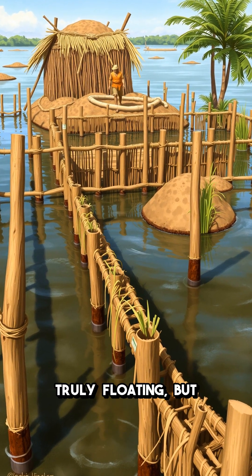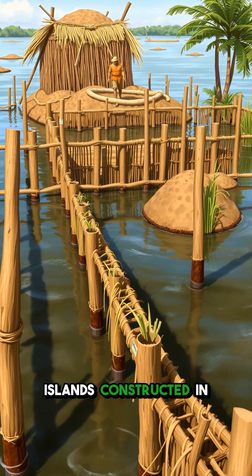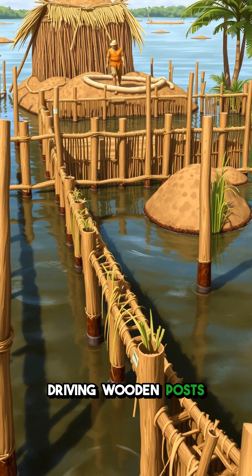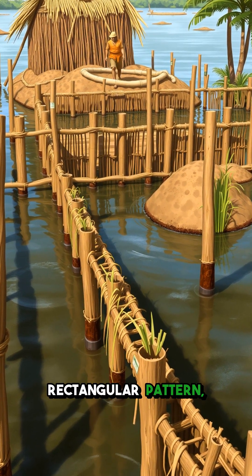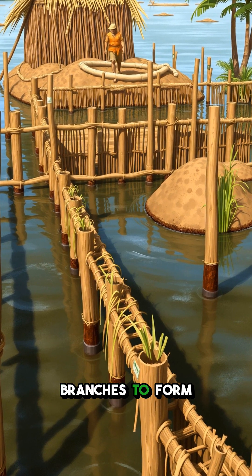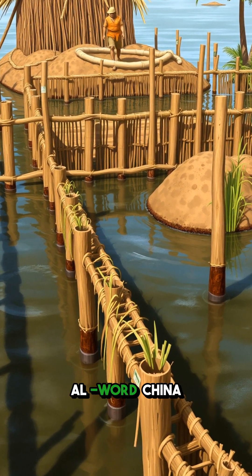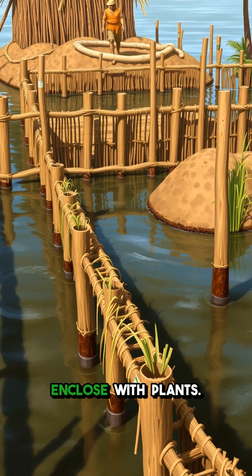Chinampas are not truly floating but are human-made islands constructed in shallow lake beds. Workers began by driving wooden posts into the lake's bottom in a rectangular pattern, weaving reeds and branches to form a fence of plants. This principle is rooted in the Nahuatl word chinamital, meaning to enclose with plants.